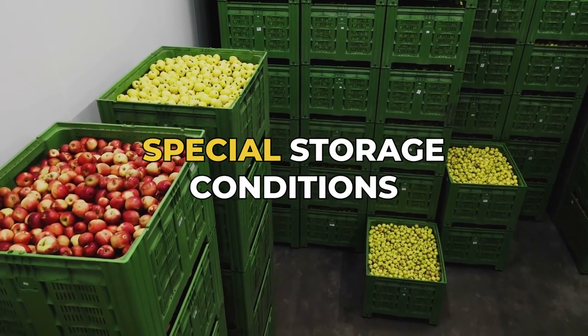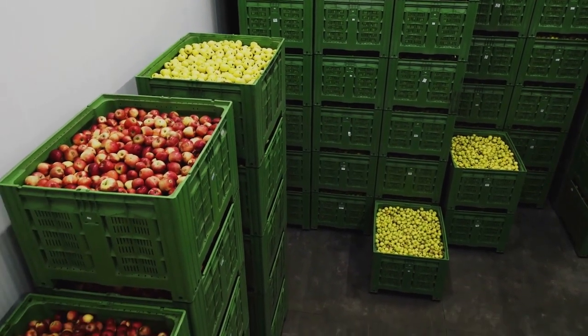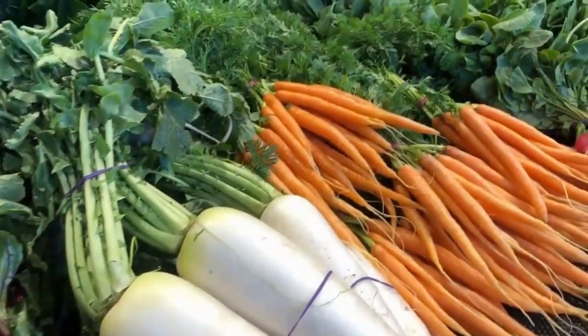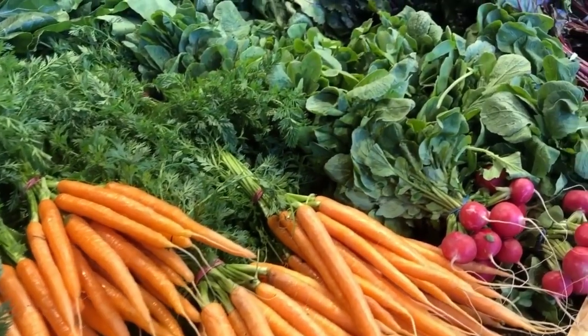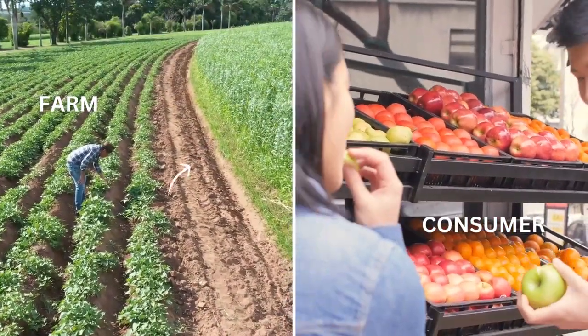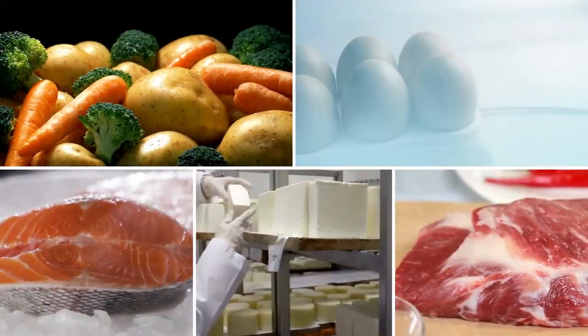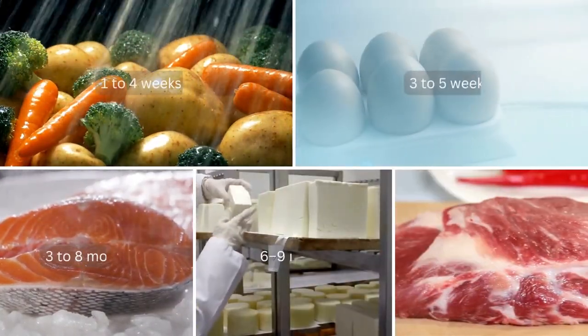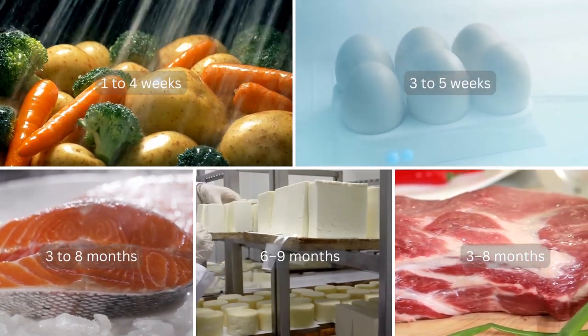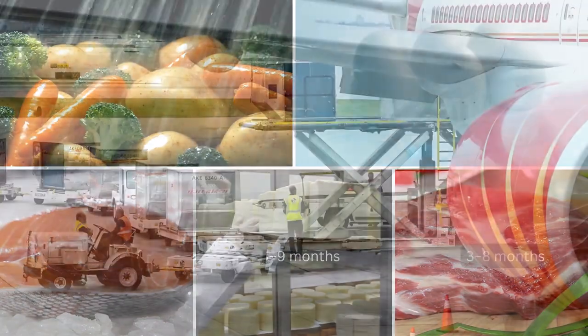They require special storage conditions and have to be transported in clean temperature-controlled containers. This is essential to maintain the quality of these items when they are moved from their place of production to the market and the end consumer. Each food type has its own handling requirements because of its varying shelf life. Therefore, it's something to keep in mind to ensure you can handle shipping conditions.